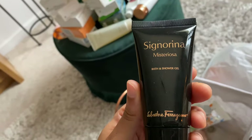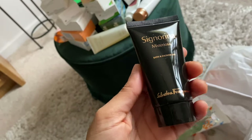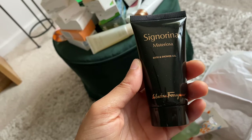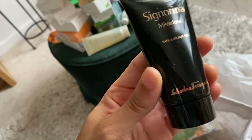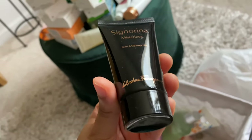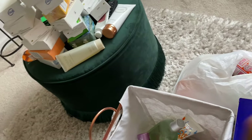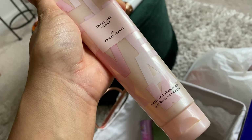We have Signorina Mysteriosa — I'm saving this one for a special occasion because this is one of my favorite body washes of all time. I just have a little one and I need to find the big one. This is the complementary shower gel that goes with the perfume, and I have the body lotion too. It smells so good on your skin when you get out of the shower — it literally stays with you all day. You only need a little bit.